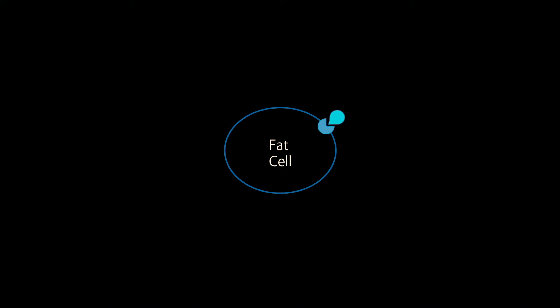Now it may be that the pancreatic function, by the time a person decides they really want to deal with their diabetes, is so diminished that they're not going to be able to produce enough insulin even with a well-working lock. But nonetheless, if you can reduce insulin resistance, there really is quite a profound improvement in glucose levels that a person can expect — and the earlier that you deal with insulin resistance, the better.